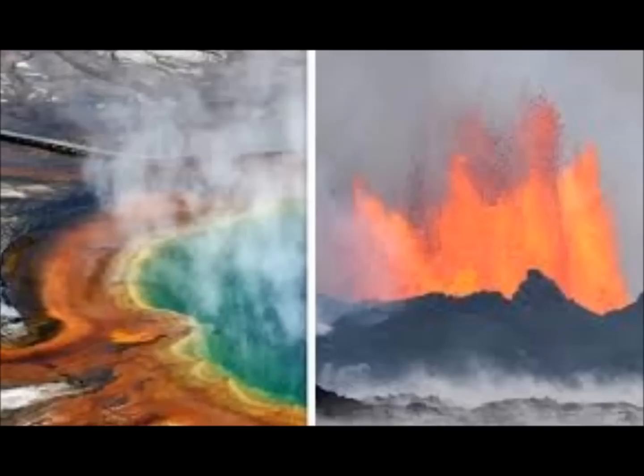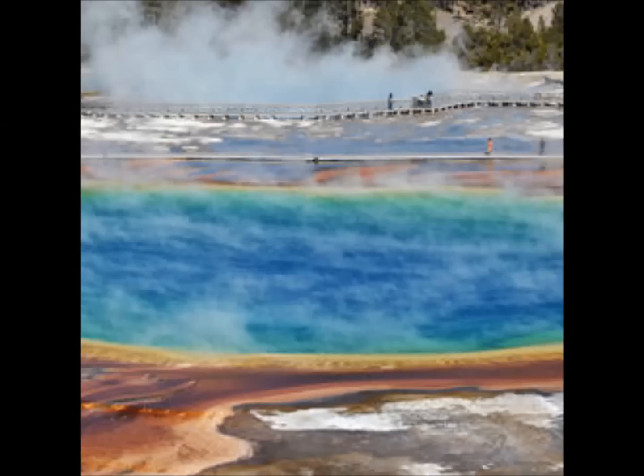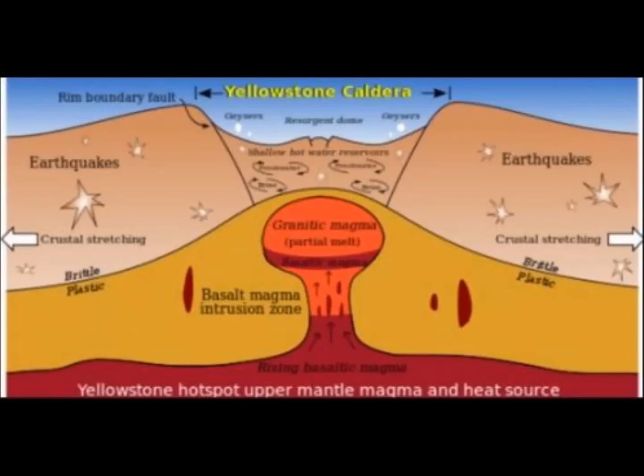Geologists have told us that even a breeze blowing on the surface of the lake could create an earthquake, because that's how sensitive the roof of the magma chamber is. The lake sits on top of the roof of the magma chamber of the caldera — and that roof is three miles down. So if you're visiting Yellowstone and walking on the ground, three miles down is the roof of the magma chamber.